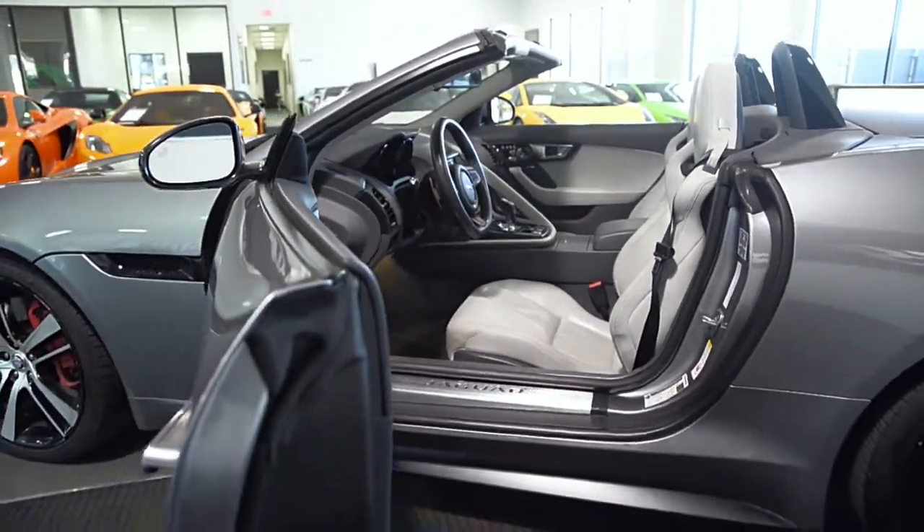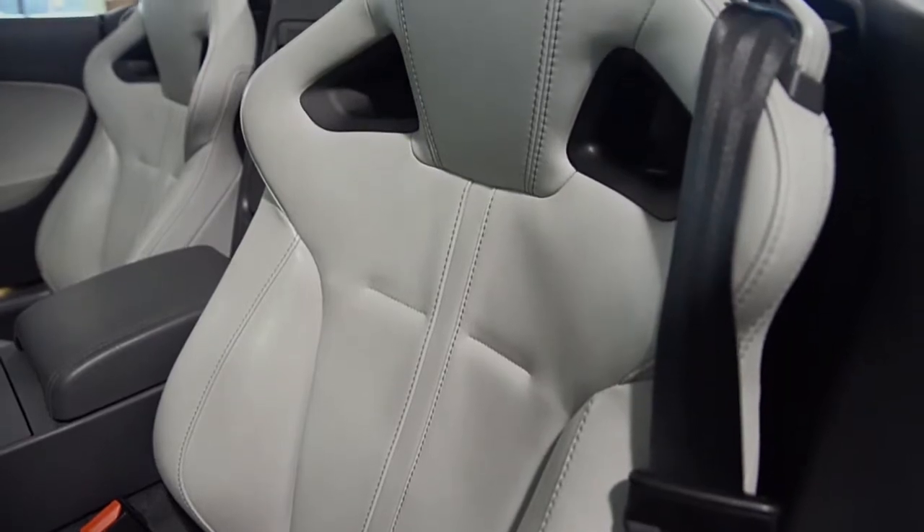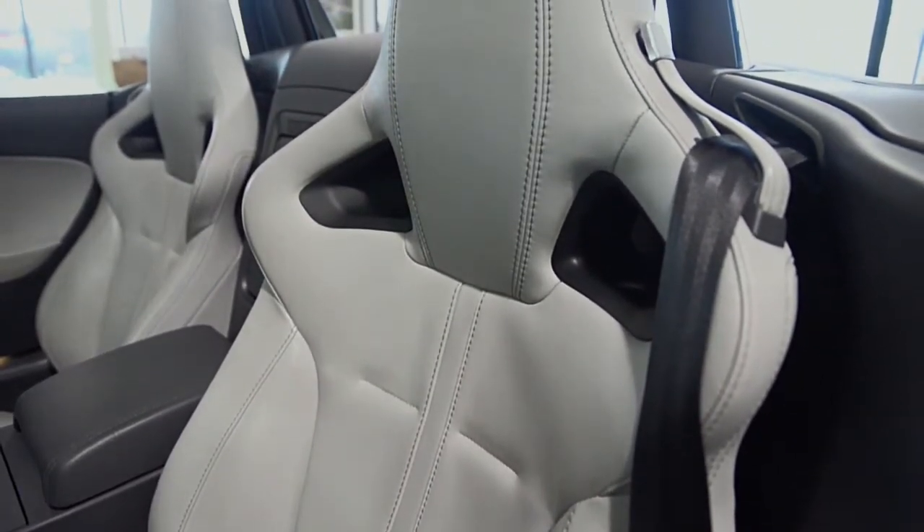This car is finished in a beautiful metallic gray exterior color, and gray full-leather interior with piano black veneer trim.